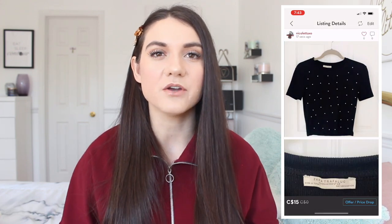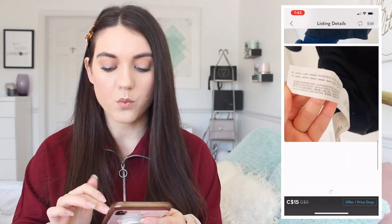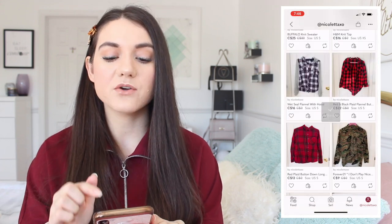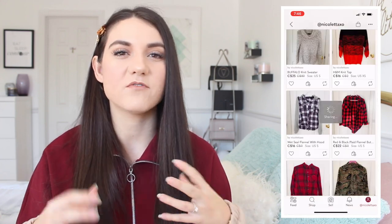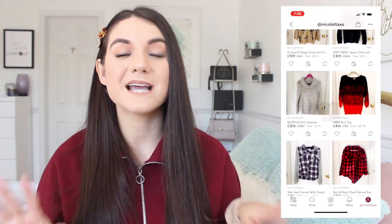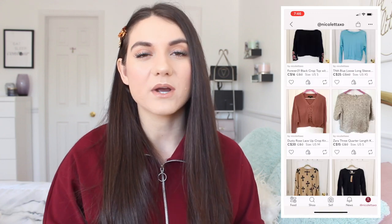Now that your item is listed, here are a few more tips to get that sale. Something I always do is share my items daily. On your Poshmark closet, there's a section with the two arrows — click that to share to your followers, and you can also share to a Poshmark party if one is going on. There are about three Poshmark parties every single day, where they feature specific brands for a certain amount of time. I recommend sharing to your followers a few times a day if possible, or at least once — the more active I am and the more I share, the more likely I am to get a sale.